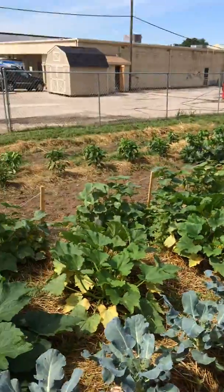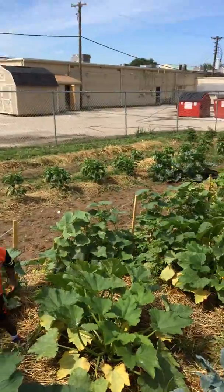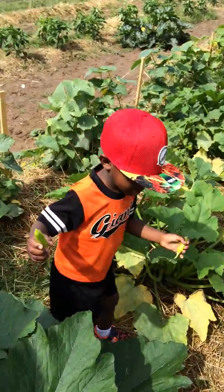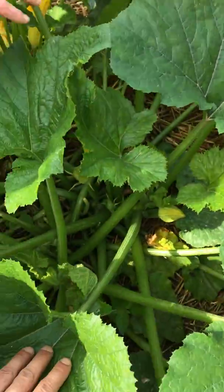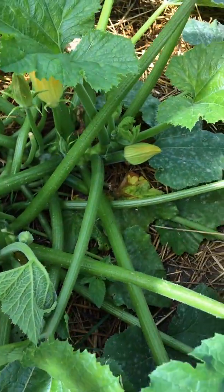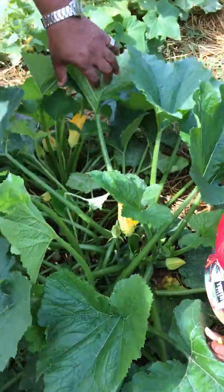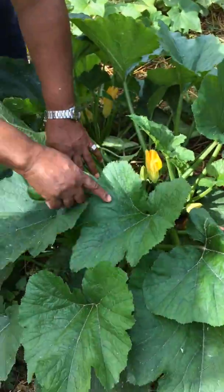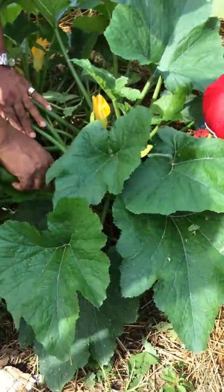We got some more zucchini here that we've planted. You can see how big they've gotten — they've just all morphed into one. You kind of try to search behind all of the big leaves to find new zucchini. Everywhere you see a yellow flower, that'll be a zucchini. There's some little bitty ones coming on down there.